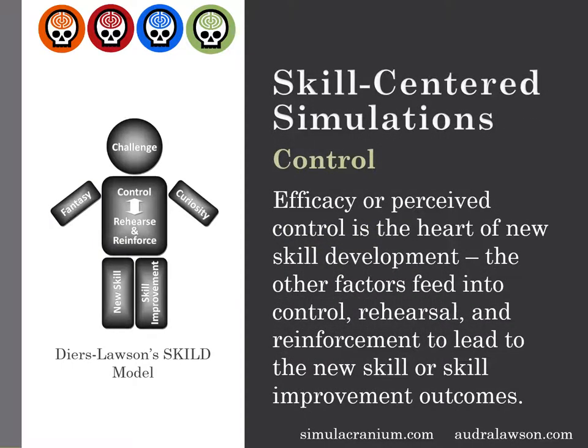The final element of the SKILLED model focuses on control. It's not going to surprise you that when it comes to skill development, people don't like doing things they're terrible at. The worse they are, the more they know it's going to be a really hard road to improve. And if they don't believe it's going to do any good, or that becoming proficient won't matter, they're not even going to try. This is how we protect our sense of self — controlling our time and making judgments about what we can and should be doing.